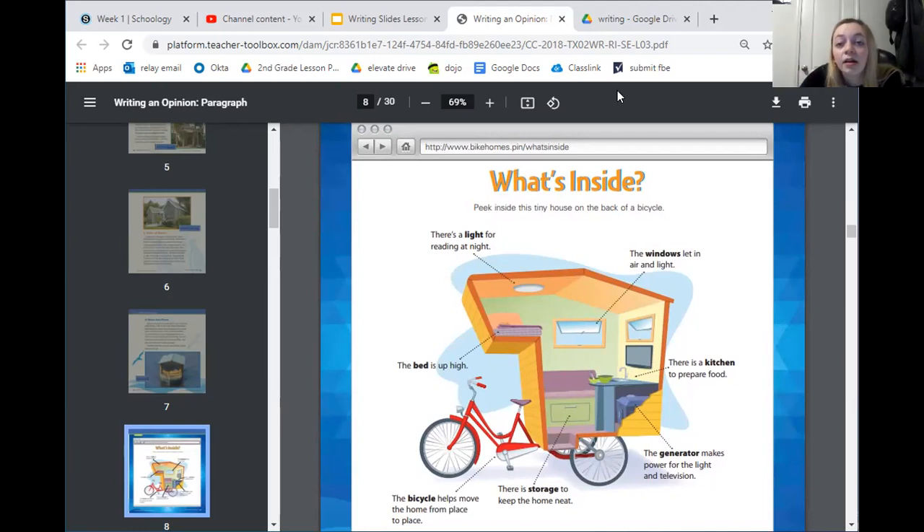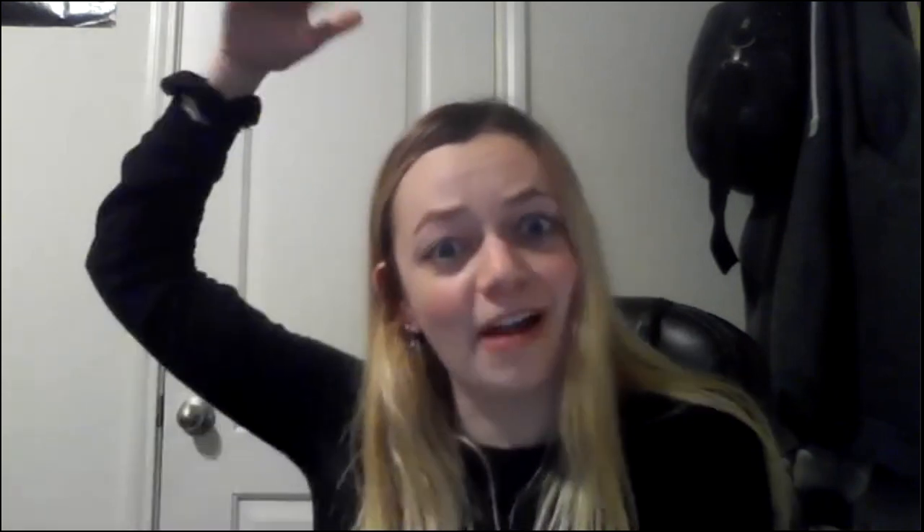There is no Schoology assignment today. I just want you to look at the picture again on page 77 and think about what is the coolest part of this bike home. If you had a bike home, what would your favorite part be? Would it be that you could move around? Would it be that your bed is way up high? Just imagine what your bike home would look like — and that's all I need you to do for today. I'll see you guys tomorrow. I hope you have a great rest of your day. Bye.